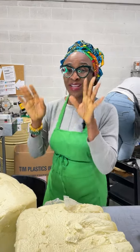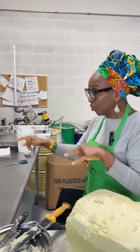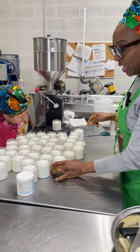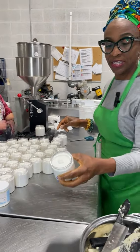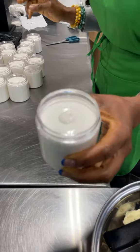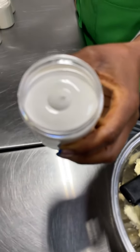Shea butter also makes an amazing ingredient for making creams. What we have here is a shea butter based cream, and you can see how amazing it looks. That's shea butter and other ingredients mixed together to make a cream — which means there is water in it.